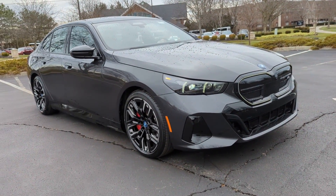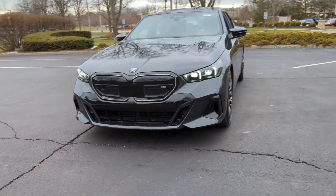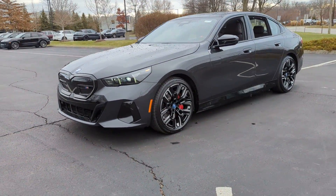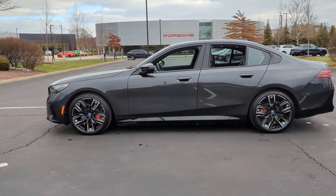2024 BMW i5. This sedan combines safety and comfort with style and performance. If you're looking for extras, look no further than these built-in features.